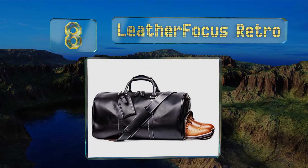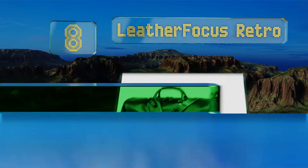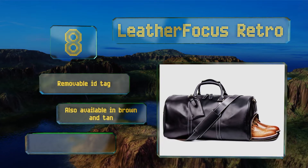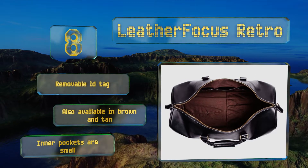Coming in at number eight, it's a certainty that as soon as you get to the hotel you'll immediately need something at the bottom of your suitcase, forcing you to take everything out. The Leather Focus Retro solves this problem with a shoe zipper giving you easy access. It includes a removable ID tag and is also available in brown and tan, however the inner pockets are small.